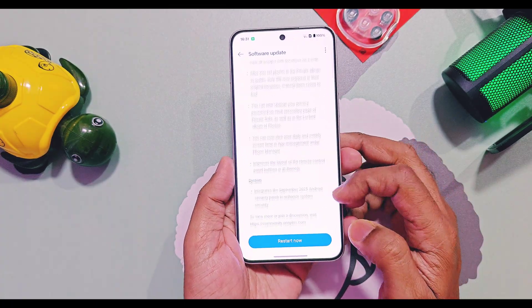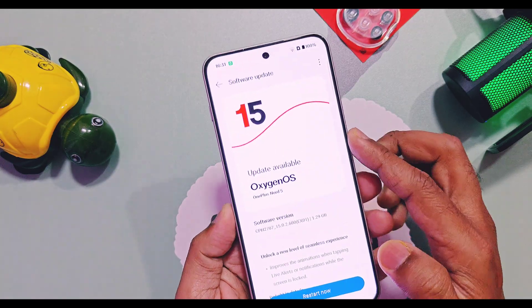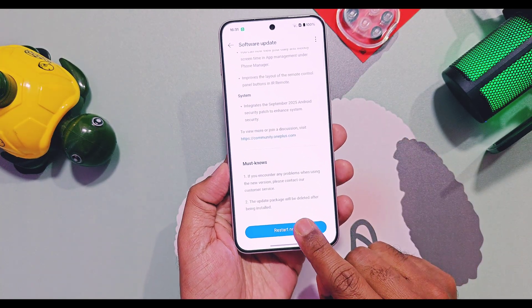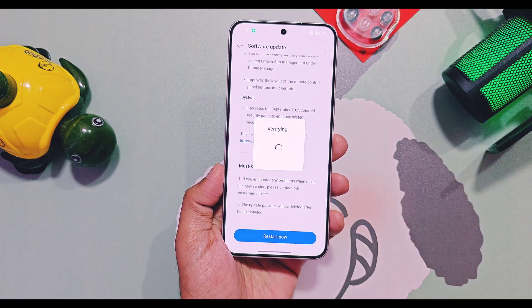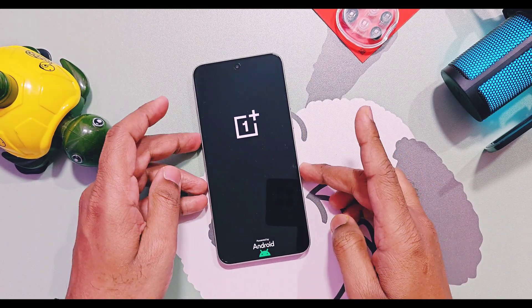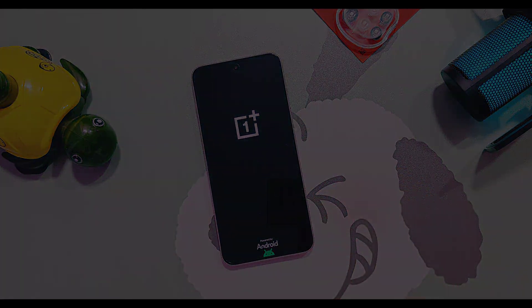We'll also cover how to get maximum scores to get selected for the closed beta testing program, the new OxygenOS dialer of this update, and some other issues of the new OxygenOS V860 update. So don't skip any part of this video — watch it until the end. Now without further delay, let's get started.